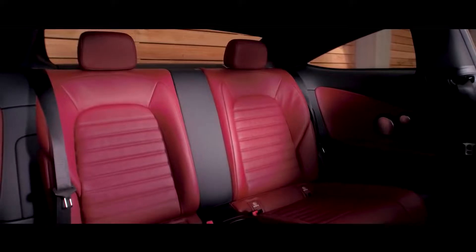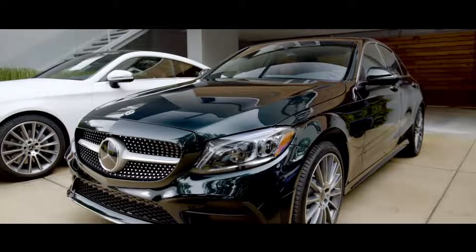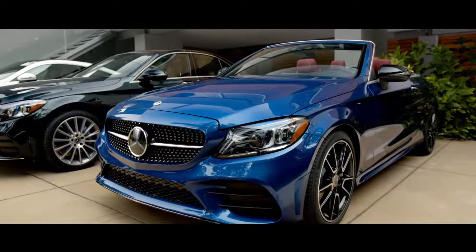For additional convenience and practicality, trunk capacity increases by folding the rear seat backrests forward. For the coupe and sedan, there's a 40-20-40 split, and for the cabriolet, a 50-50 split — all operated by levers located in the trunk.